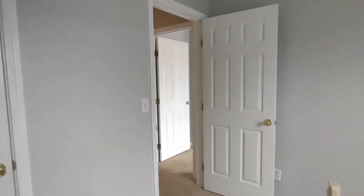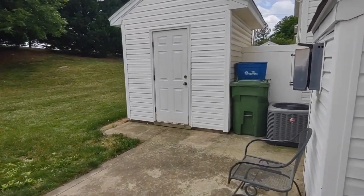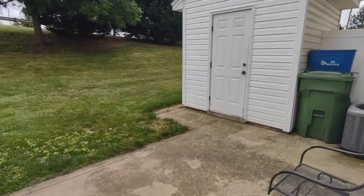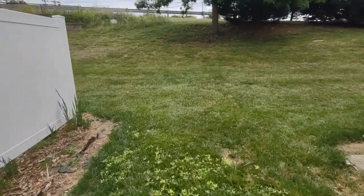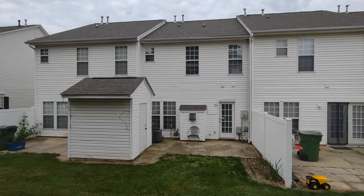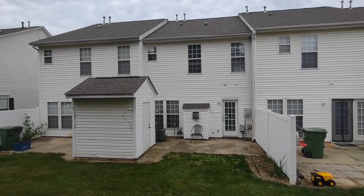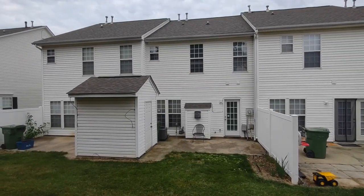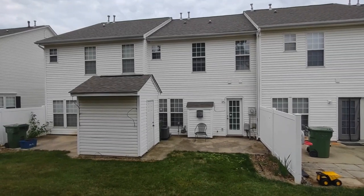Now let's go see the backyard. The backyard is complete with outdoor storage, large concrete patio, and a grassy common area. For more information about this home or information about how to apply, please visit www.touchpointpm.com. Thank you.